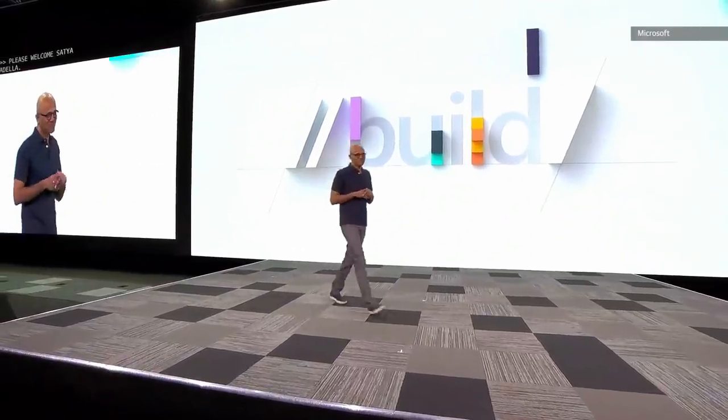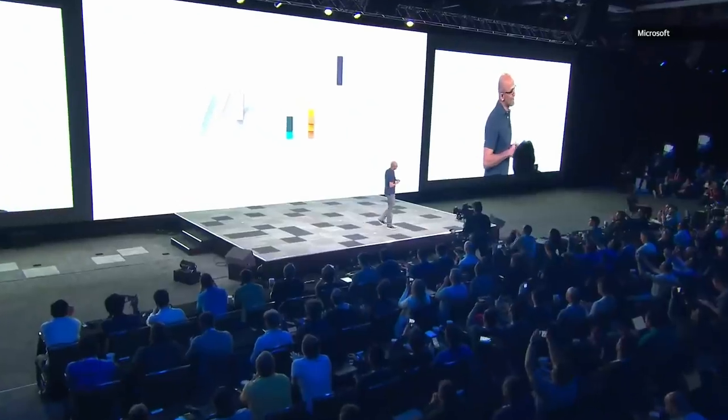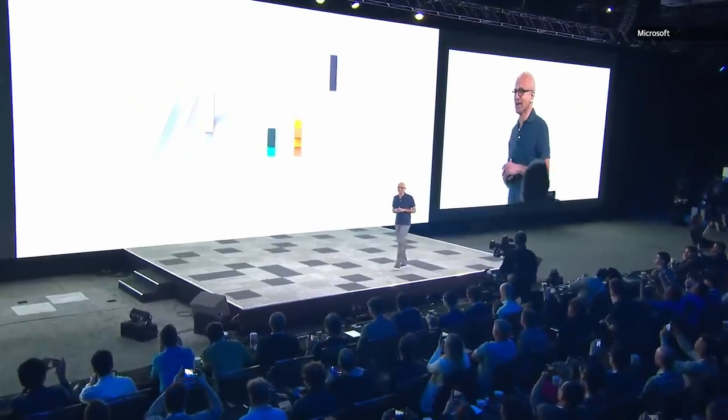Good morning, and welcome to Build 2019. It's fantastic to see you all in Seattle.